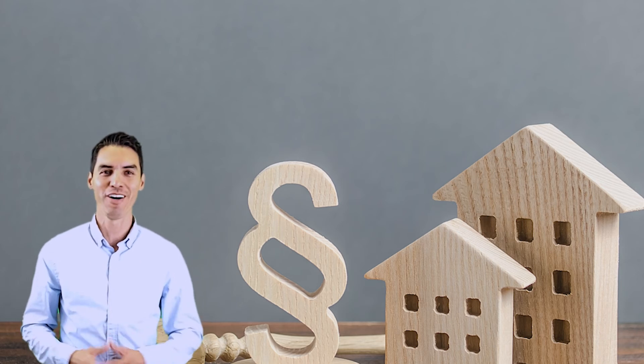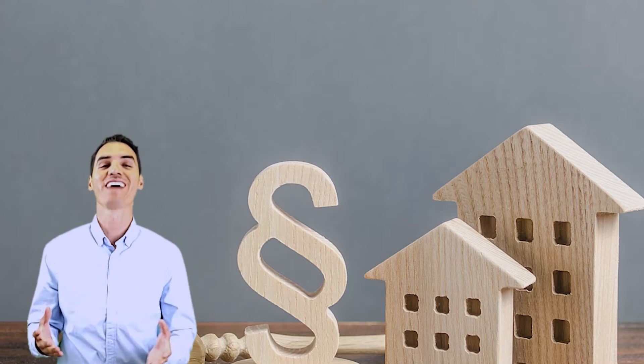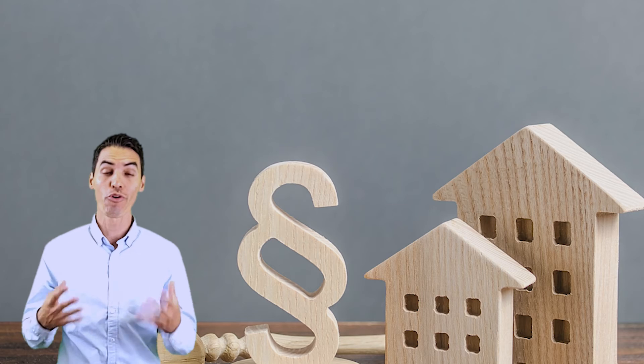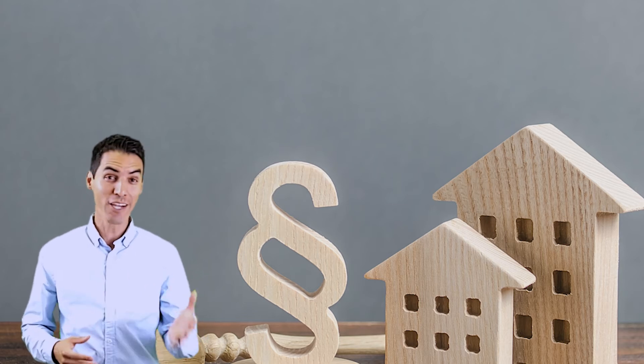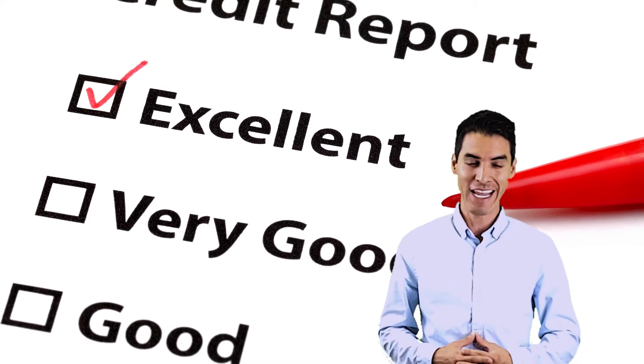Have you been thinking about purchasing a home sometime this year? As you prepare for that exciting journey, you're going to want to check your credit score. Your credit score, often referred to as your FICO score, is calculated using your credit history on file with the credit reporting agencies.